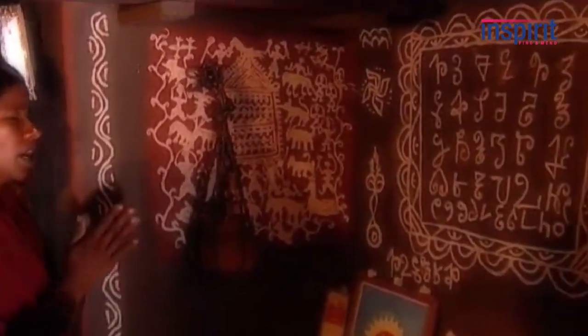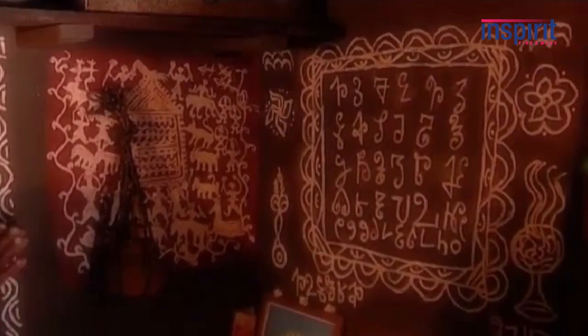Why is it called a sacred art form? Sacred art form means it has some sort of religious or ritual importance as far as this particular community and their lives are concerned.